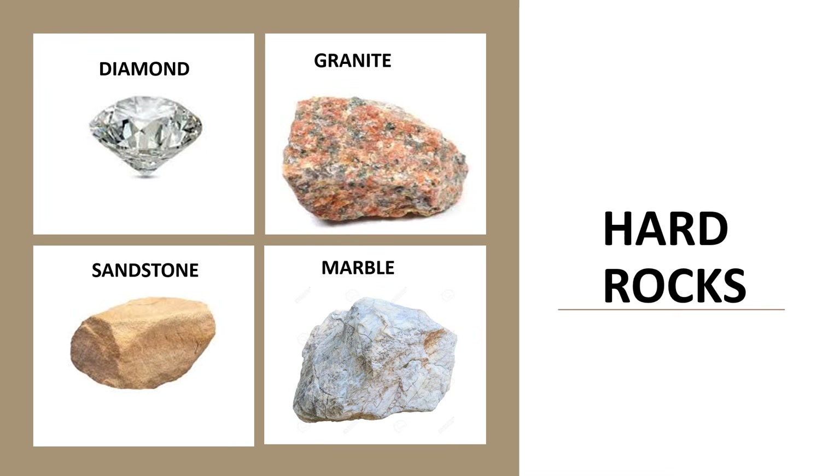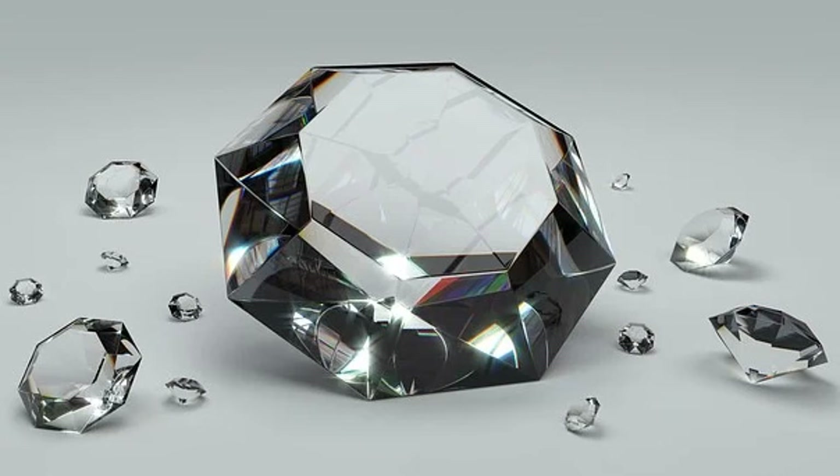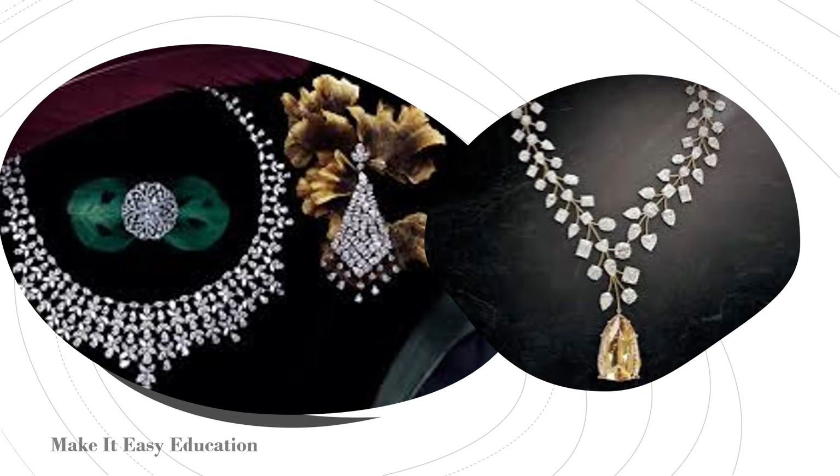Diamond is the hardest rock. It is a very precious rock. It is used for making jewelry.